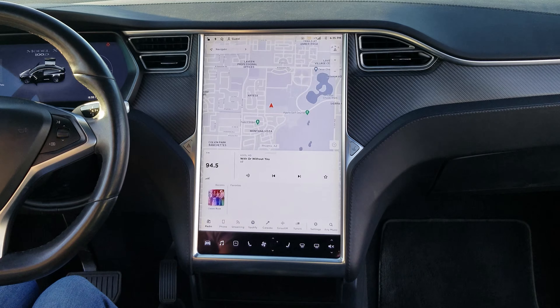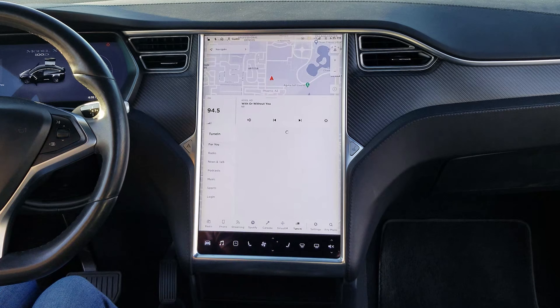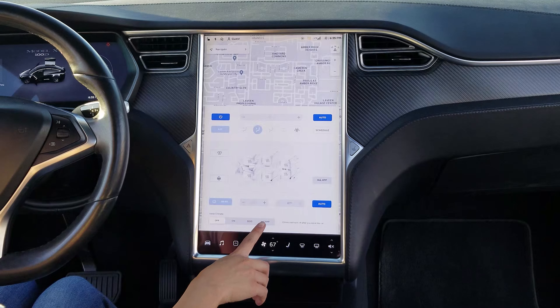You also control the radio. You have karaoke, Spotify, Sirius XM, and TuneIn. And you can adjust the climate settings, and you also have dog mode and camp mode.